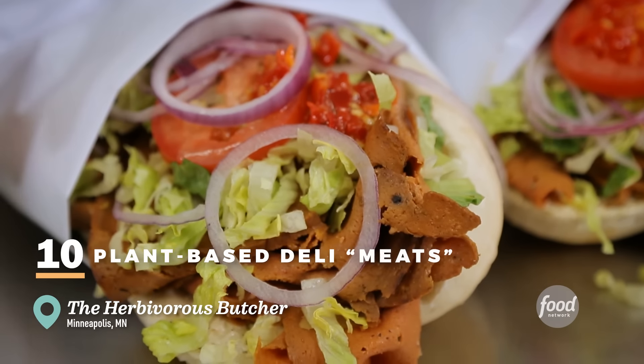So what the show is called is Diners, Drive-Ins, and Dives, but what it really is — it's just a trip to Flavortown. We're looking for real food by real people all across the country and now all around the world. So here we are in Minneapolis, Minnesota to check out the one and only — the Herbivorous Butcher.